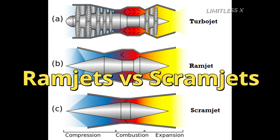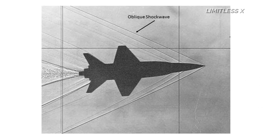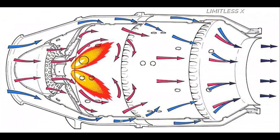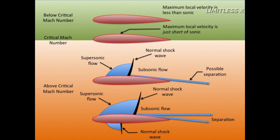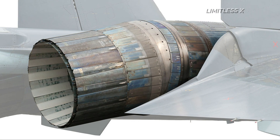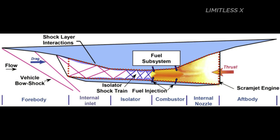Ramjets vs. Scramjets. In a ramjet, the incoming air is slowed down to below subsonic levels by the diffuser. It makes use of oblique shockwaves to slow the flow down, followed by a final normal shockwave to bring it below subsonic speeds. Since the amount of thrust generated depends on the speed of the exhaust jet, in ramjets — similar to jet engines — the amount of generated thrust is limited by the subsonic flow of air in the combustion chamber. To increase thrust production, the incoming air must not be slowed down below subsonic speeds.